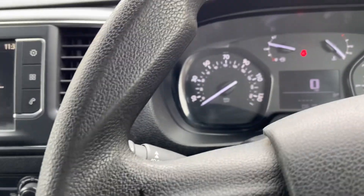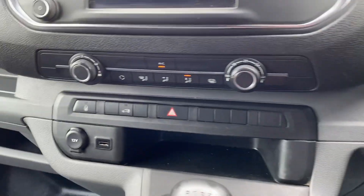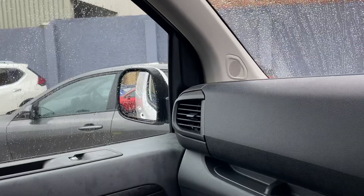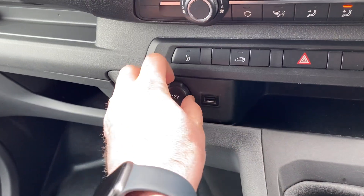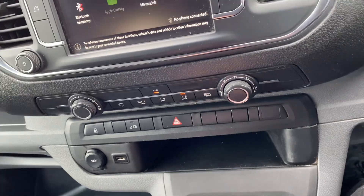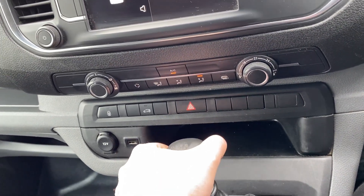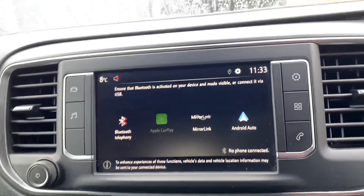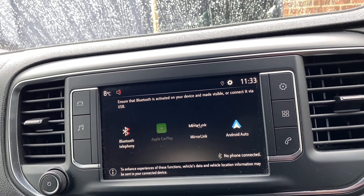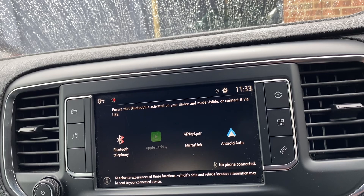Auto wipers, auto lights. You've also got air conditioning, heated outer wing mirrors, a USB port for your phone, and a 12-volt power socket. Lovely and smooth gearbox. Reversing sensors, Apple CarPlay and MirrorLink so you can program your phone for sat nav etc.